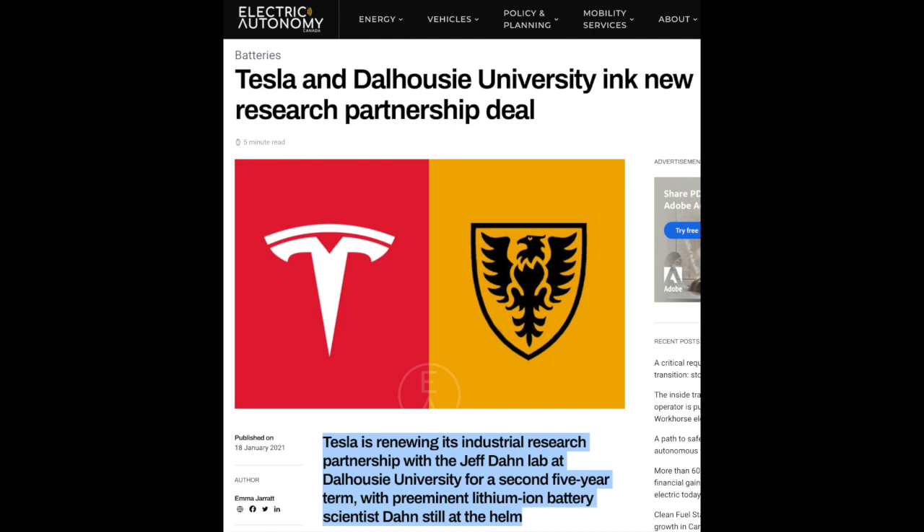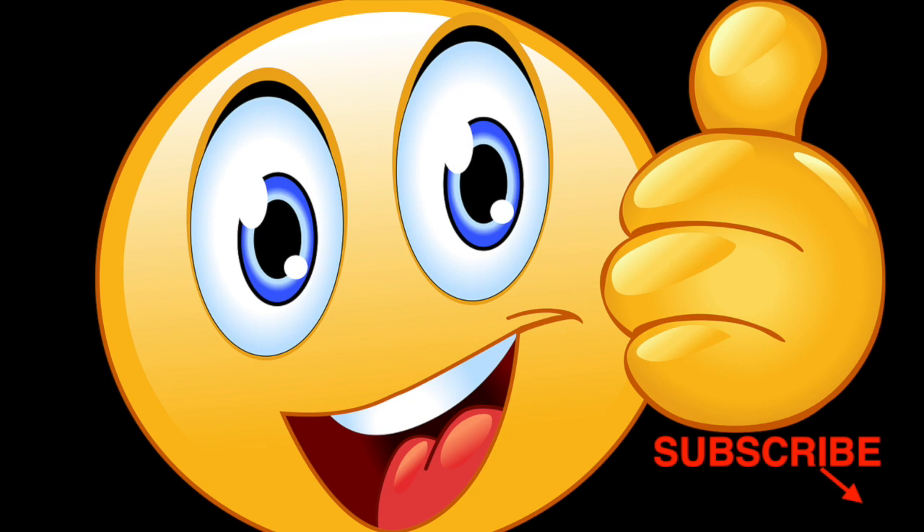But real quick, I just wanted to make sure everyone saw this other great Tesla news. Tesla is renewing its partnership with Dalhousie University's lab for a second five-year term, with preeminent lithium-ion battery specialist Jeff Dahn still at the helm. And as always, quick reminder to smash that thumbs up button — it really helps out this channel in the algorithm, and I really appreciate it.